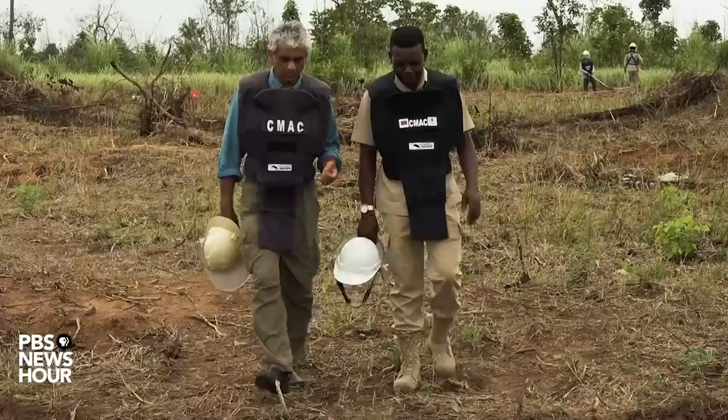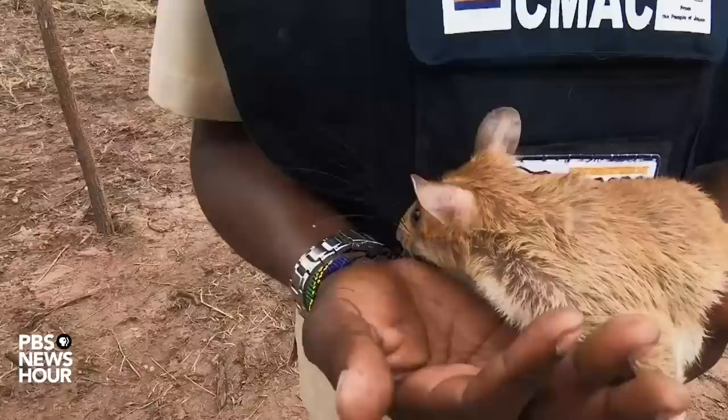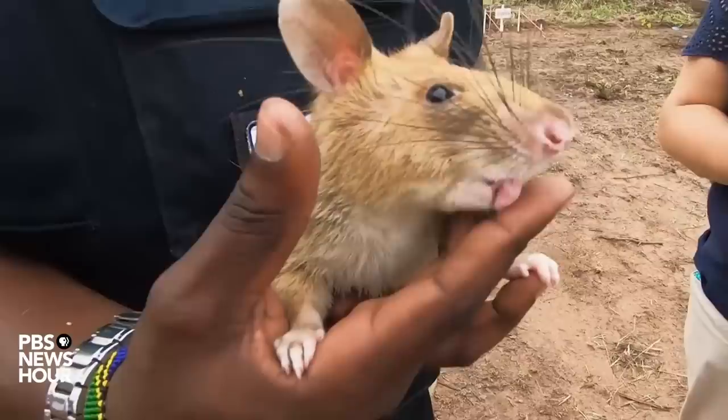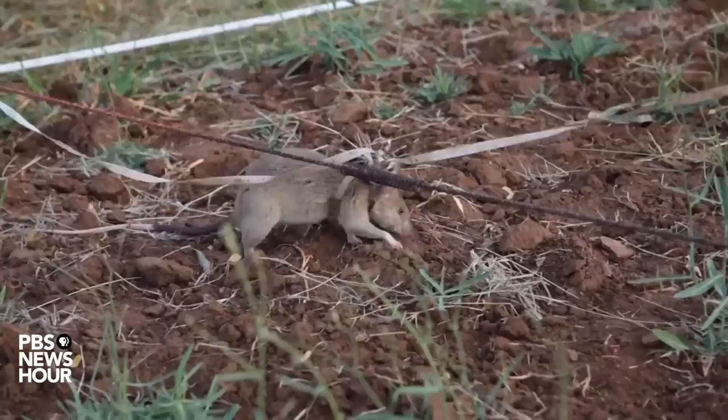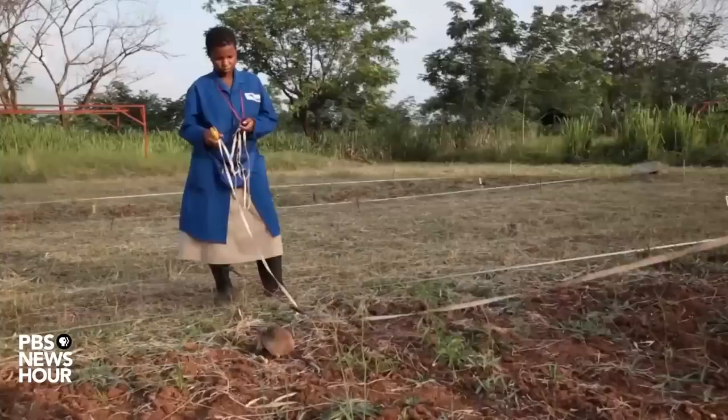Everyone was surprised, even me, when I heard that the rats are also detecting landmines — it was like something unbelievable to me. Mark Shukuru is head rat trainer in Cambodia for the Belgian non-profit Apopo. He's from Tanzania, where this species is also native, and he learned early that they have some of the most sensitive noses in the animal kingdom. Each comes out of a rigorous program in Tanzania that trains them to distinguish explosives from other scents. Each time they sniff out TNT buried in a test field, a trainer uses a clicker to make a distinct sound, and they get a treat.